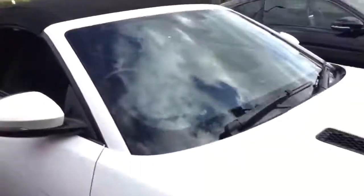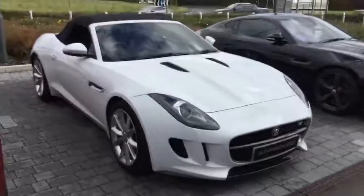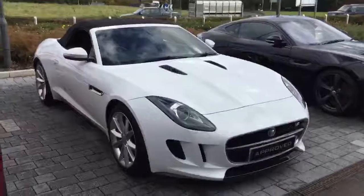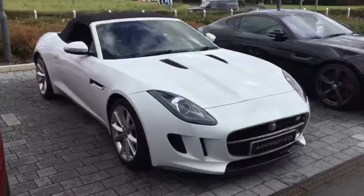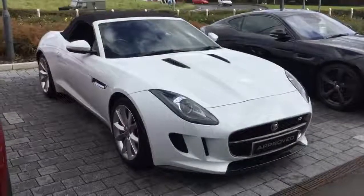If you'd like any more information on this vehicle or any of the others in our approved used range, please do not hesitate to get in contact. My name is Chris, the approved used specialist here at Swansway Jaguar in Crewe. I look forward to hearing from you soon. Thank you very much.